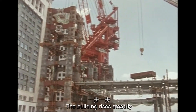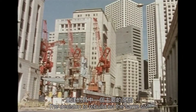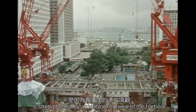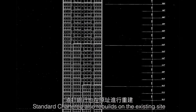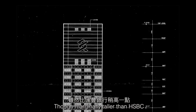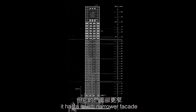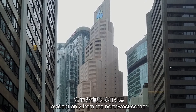The building rises steadily, overshadowing its two competitors. The decision to rebuild on the same site is strengthened by an unblocked view to the harbor. Standard Chartered also rebuilds on the existing site. Though marginally taller than HSBC, it has a much narrower facade. Its stepped profile and depth are evident only from the northwest corner.